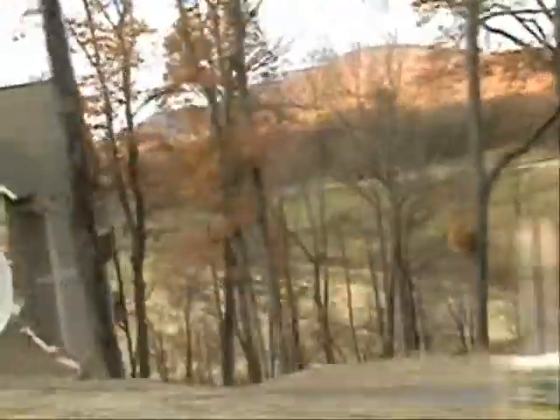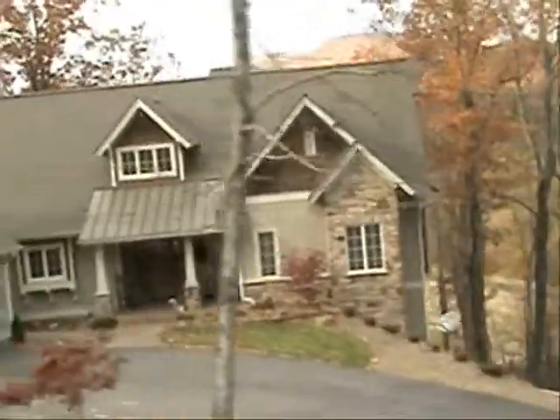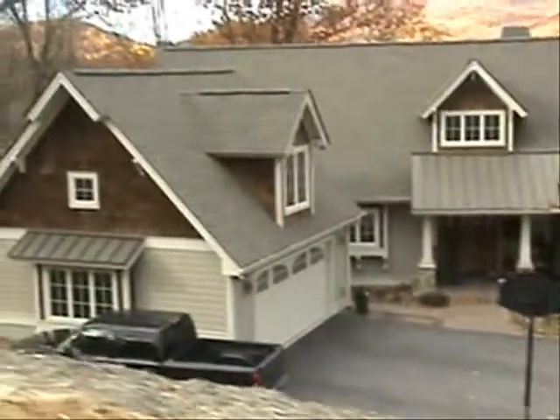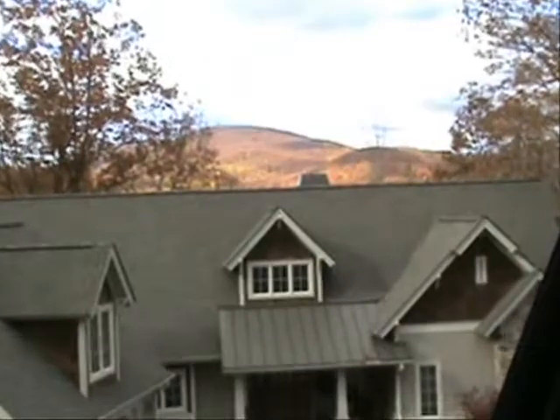Got an idea of their view, and then their neighbor right here is another beautiful Craftsman style home with a great view as well.